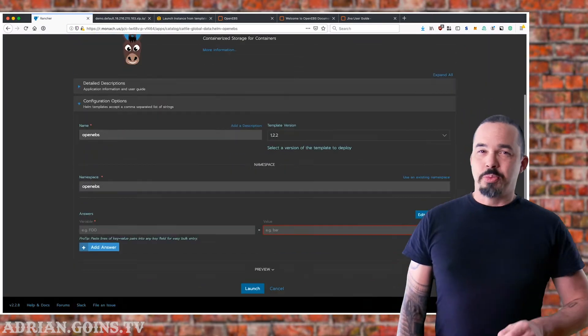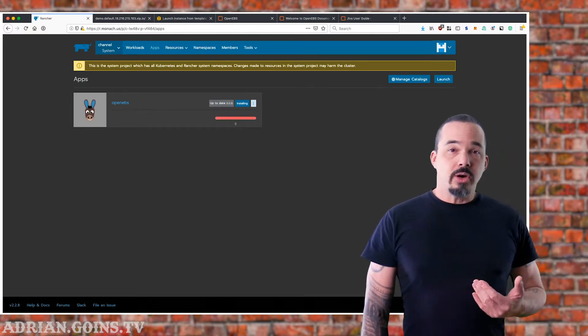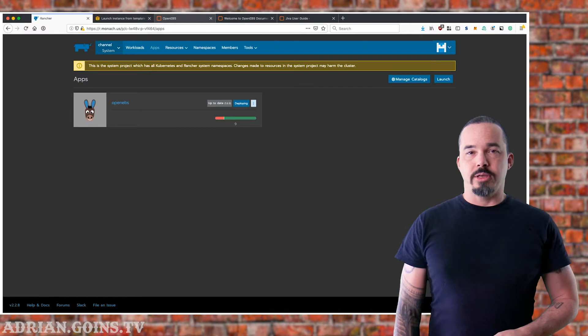This isn't super exciting, but it's super cool. We're barely going to touch the surface of OpenEBS, so I encourage you to go check out their documentation and join their Slack to be part of a great community.